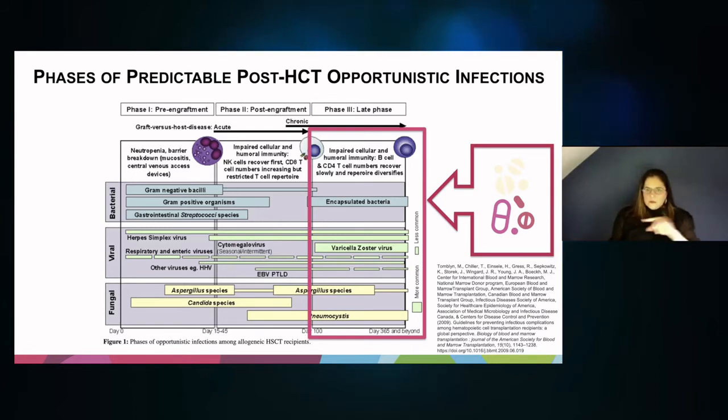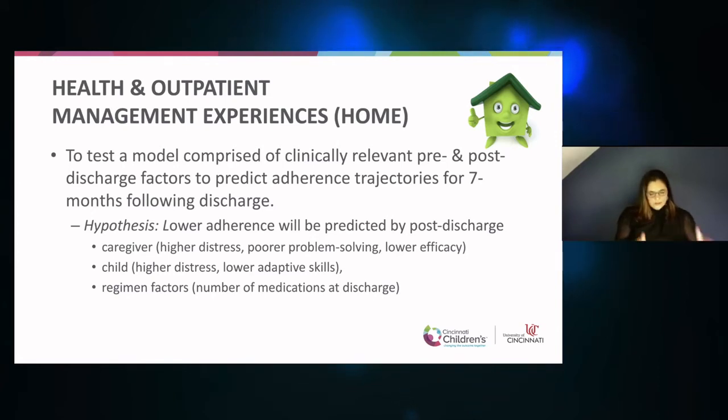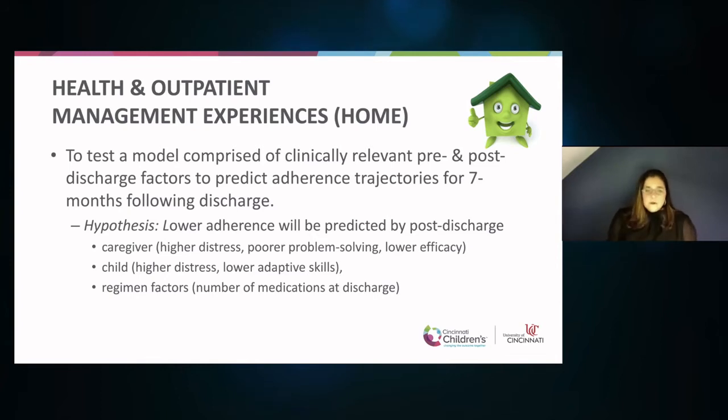After allogeneic HCT, patients are required to continue taking prophylactic medications that protect their body while their immune system is weaker and getting back up to speed. They have to take a set of medications themselves — antibacterials, antivirals, antifungals, et cetera. This is the part we're going to be talking about today: adherence to these anti-infective medications.